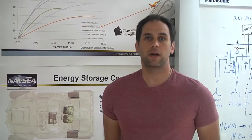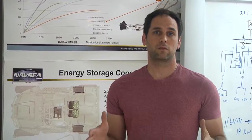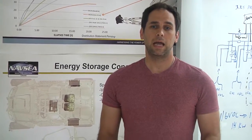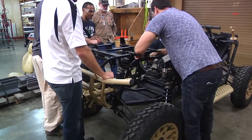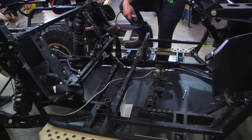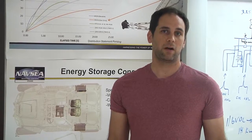The Silent ATV is a program that we started here about a year ago at Crane that involved a COTS — basically a commercial M-Razor 2, gas-driven — and the goal was to create a silent version of that. There was a science and technology gap in the SOCOM community for a Silent ATV, and the approach we chose to take was to remove the internal combustion engine and replace it with an electrical powertrain.